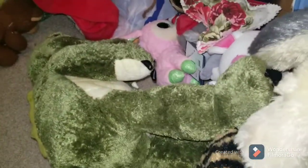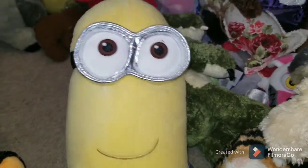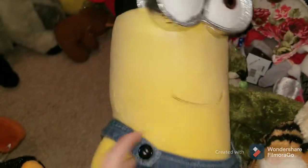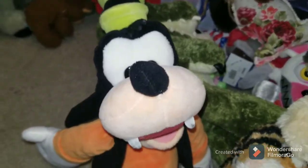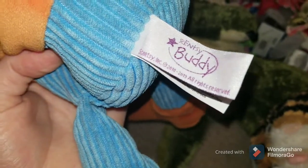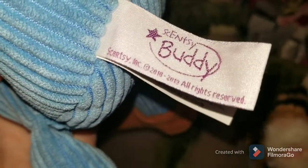A couple more plush items that I've picked up — these are a little bit bigger ones. This is a Minion Build-A-Bear. You can't see the tag, it was cut off, but you can see Build-A-Bear. Unfortunately he doesn't have any sound — that would be cool if he did. But yeah, a dollar for that guy. Goofy — this will be my best Scentsy Buddy that I've ever found. Goofy Scentsy Buddy from 2010, I think.